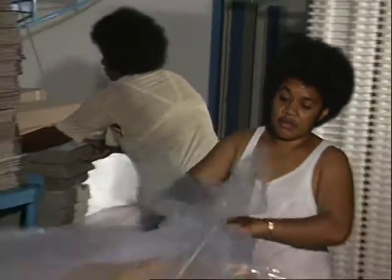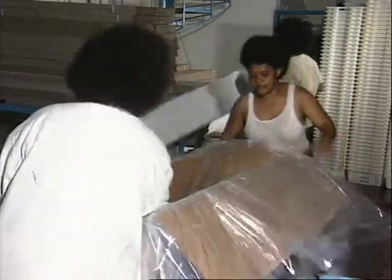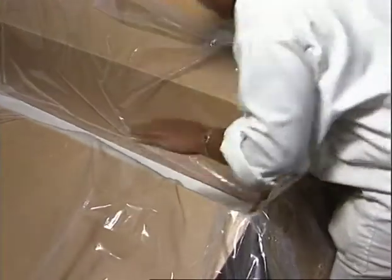A polyethylene sheet is laid inside the container. The sheet should be large enough to wrap the fish up twice. Sometimes the inside of the carton or crate is then lined with polystyrene sheets on all sides. The containers are now ready to receive the fish.